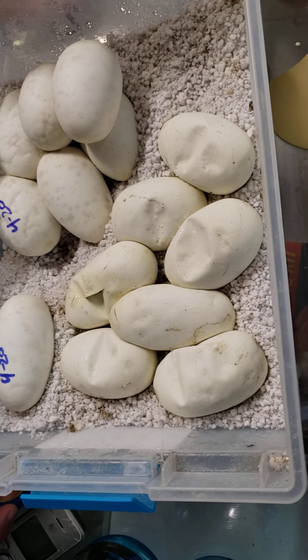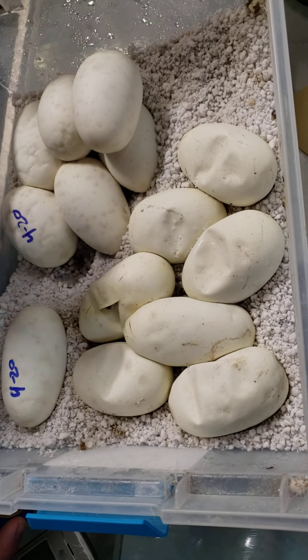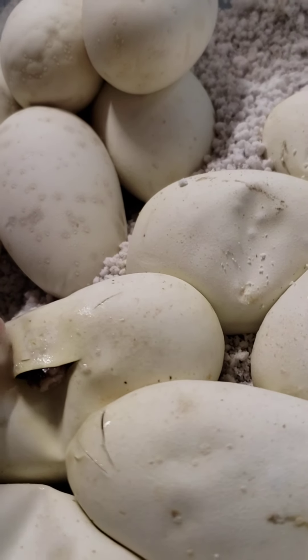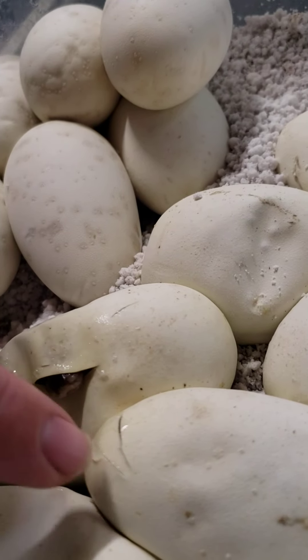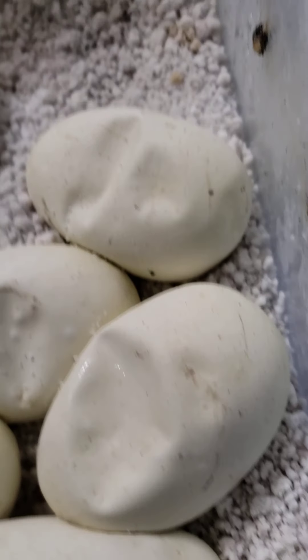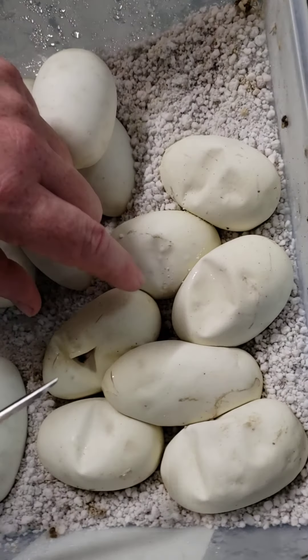Hey guys, this is Ron at Tales of Skills. We have some exciting news. We had some eggs and as you can see the first one has pipped open. You can see the little snoot and then we have a little cut right here. I usually wait until one or two of the eggs have cracked open before I cut them, so now we're going to go ahead and cut them open.